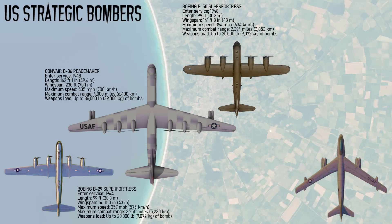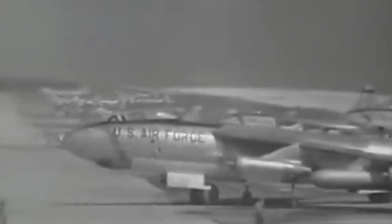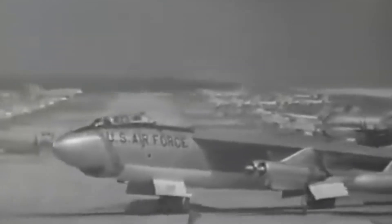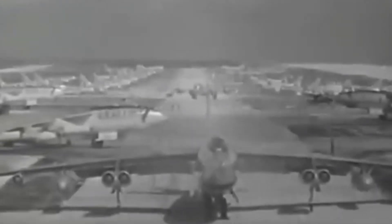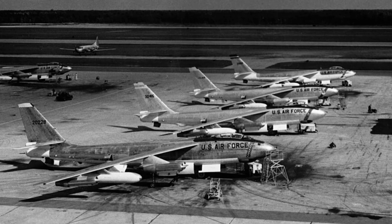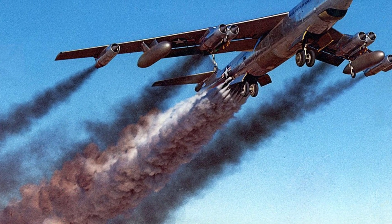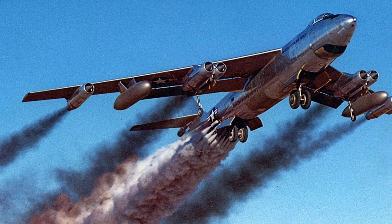The next strategic bomber is the Boeing B-47 Stratajet. It was developed as the first all-jet strategic bomber of the USAF, intended to penetrate Soviet airspace at high subsonic speeds. Introduced in 1951, it featured swept wings and six turbojet engines, giving it a top speed of 607 miles per hour and a combat range of approximately 2,013 miles. Its primary payload was up to 25,000 pounds of bombs, mainly nuclear. The B-47 revolutionized strategic bombing by combining speed, altitude, and jet power, making it harder for interceptors to reach. Over 2,042 aircraft were built, serving as the mainstay of Strategic Air Command in the 1950s.